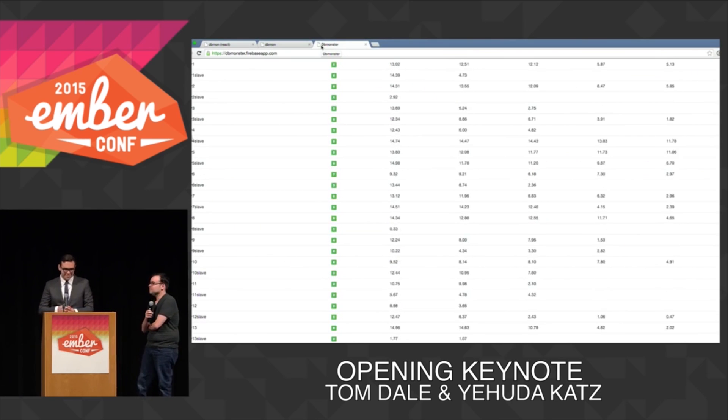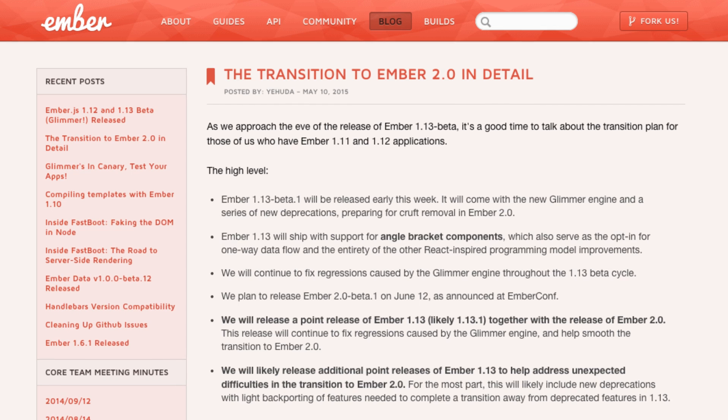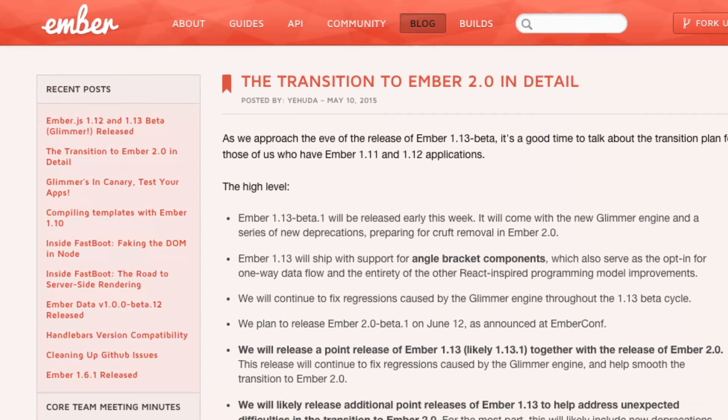According to the team, this dramatically improves performance on benchmarks like DB Monster. You can follow this guide to learn more about migrating to Glimmer in Ember 2.0.